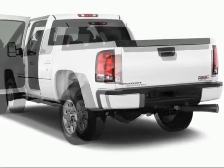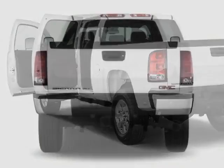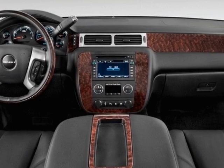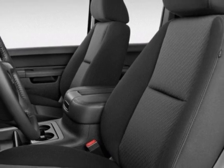This Sierra 1500 boasts a 5.3 liter engine and has a 4 speed automatic transmission. Another great feature is that this vehicle uses flex fuel.